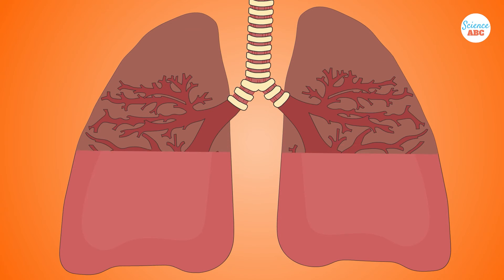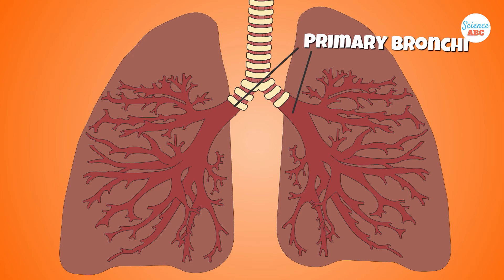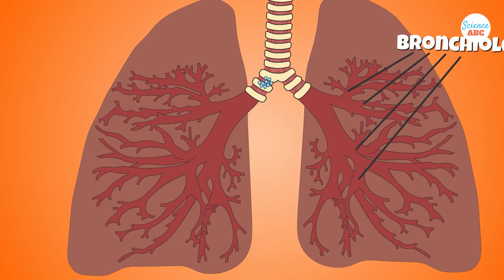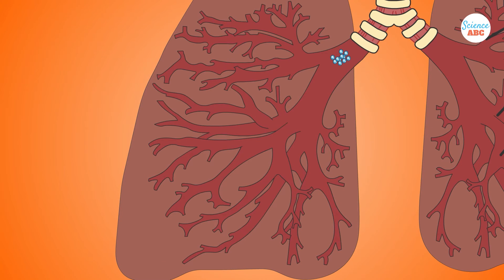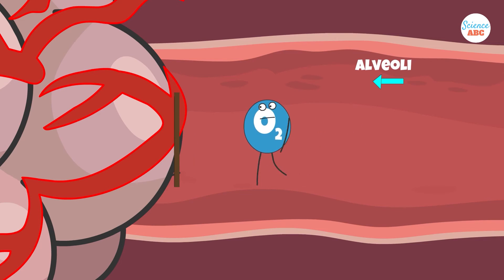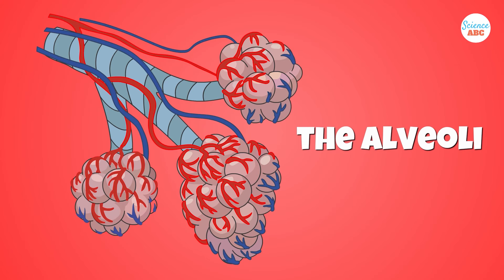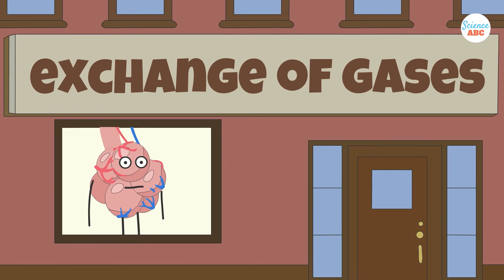These passages are called bronchi and bronchioles. When the trachea splits into the primary bronchi, these two passages enter the lungs. The primary bronchi then split into the smaller bronchioles. Through the divergent passageways of the bronchi, air travels into the lungs. This keeps happening until the passages end in a massive series of small rooms, the alveoli of the lungs, and the endpoint of bronchioles.